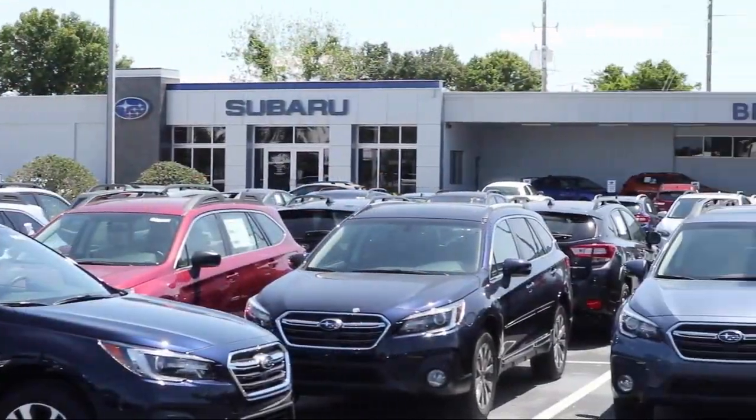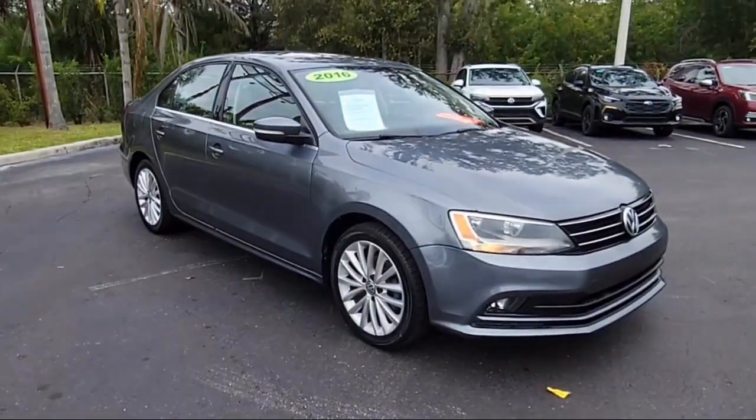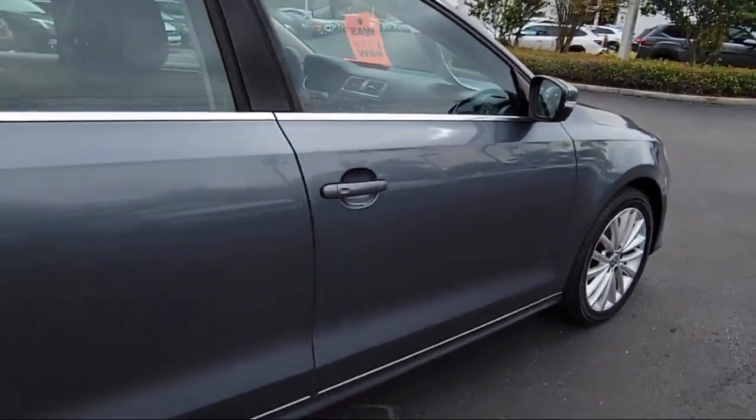Welcome to Burt Smith Automotive, and here's a look at another one of our great vehicles from our inventory. It comes equipped with smart device integration, premium synthetic seats, navigation, and keyless entry.